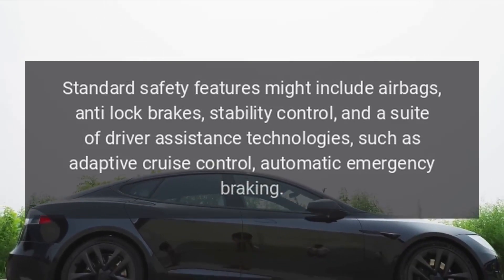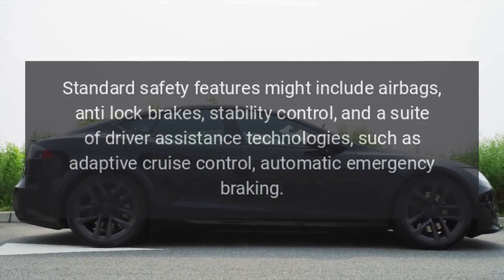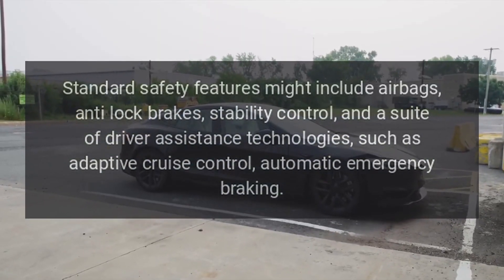Safety: Standard safety features might include airbags, anti-lock brakes, stability control, and a suite of driver assistance technologies such as adaptive cruise control and automatic emergency braking.